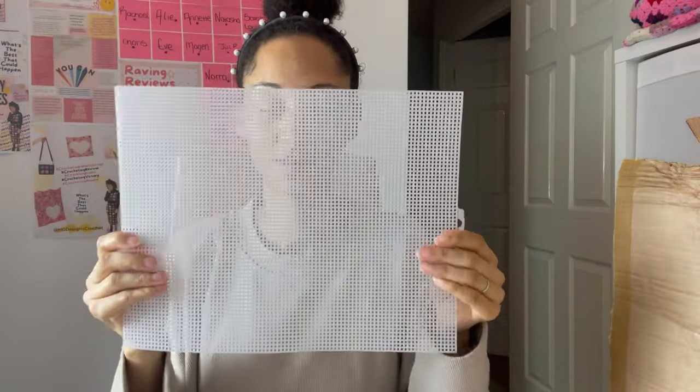I put an order in with Amazon and got some more of this — it's a plastic mesh that I use to reinforce my bags. I have some bag designs that I want to make so I put some of my remaining revenue into this. The other thing that I put some of my revenue into is an item for a couple of designs that I have in mind, and that's these clips.